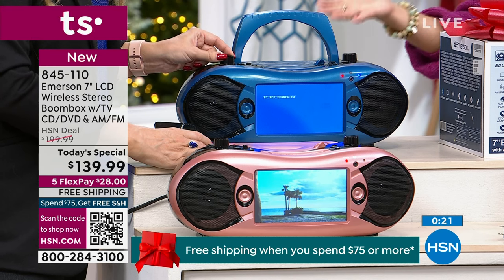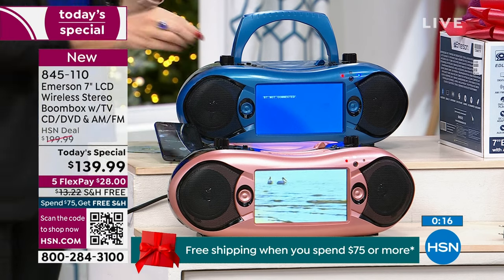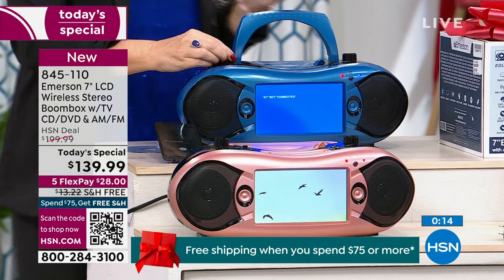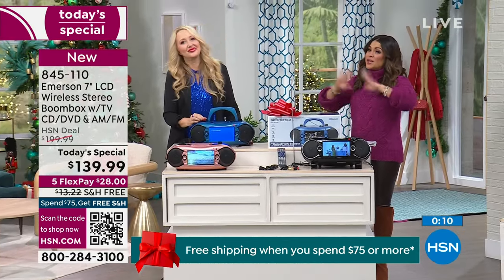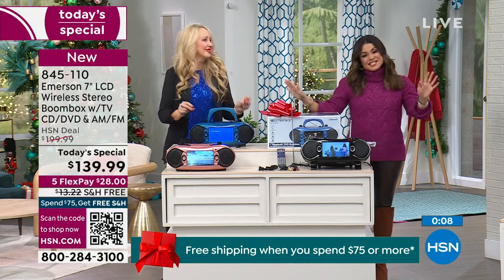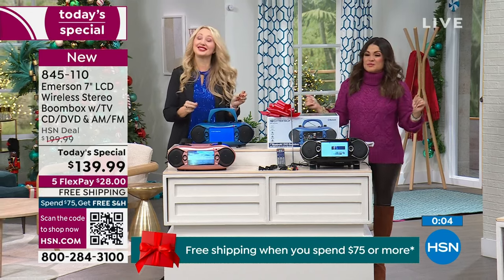At the end of the day, it's fun. What a fun gift — portable entertainment. And this is the lowest price of any Boombox TV combo we have sold here at HSN. It's $90 less than the only other place you can find it. Such a good deal.